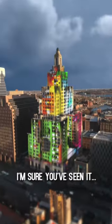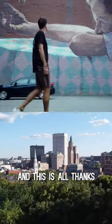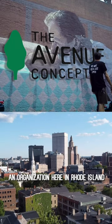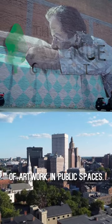Providence is getting painted. I'm sure you've seen it — beautiful murals taking up entire facades. And this is all thanks to the Avenue Concept, an organization here in Rhode Island who work to fund and support the creation and installation of artwork in public spaces.